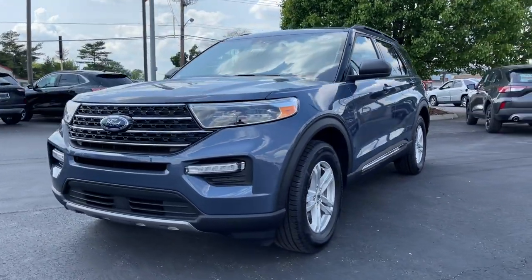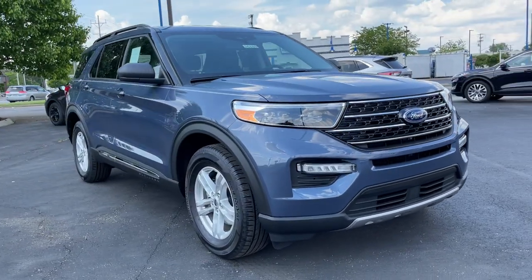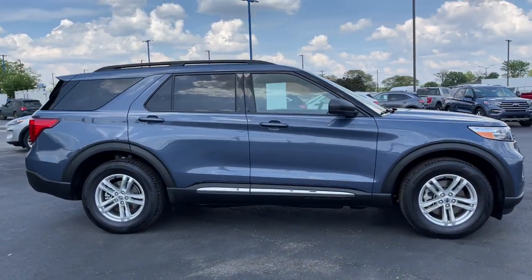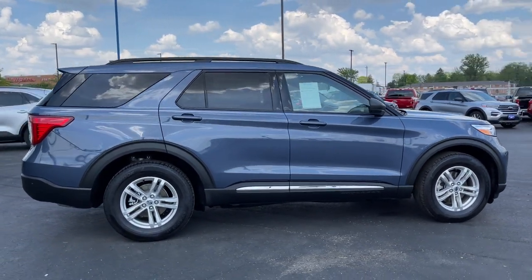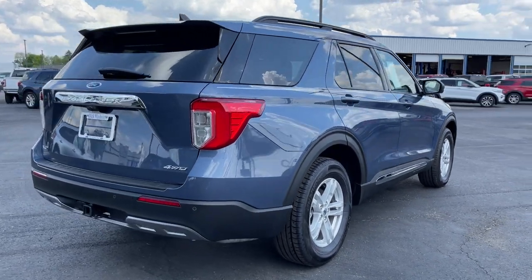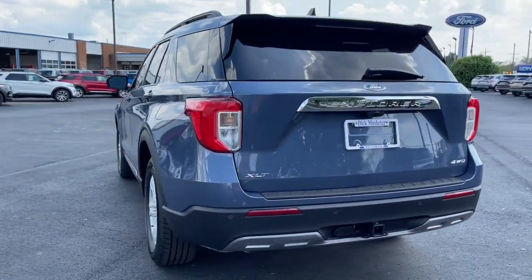Hop into the 2021 Ford Explorer. Here's an Explorer that brings an uncompromising spirit to all your adventures. Behind its commanding stance, you'll find a refined, comfortable driving experience, available options that let you customize technology and capabilities, and rugged, midsize SUV versatility.